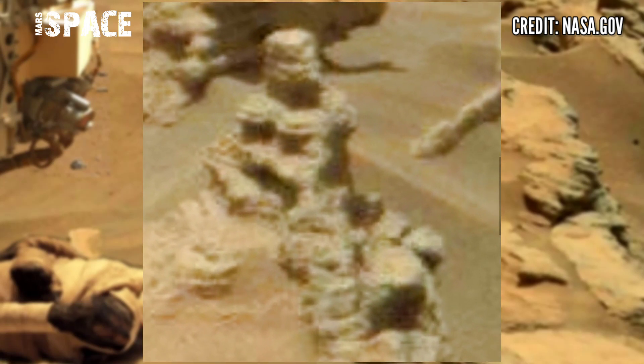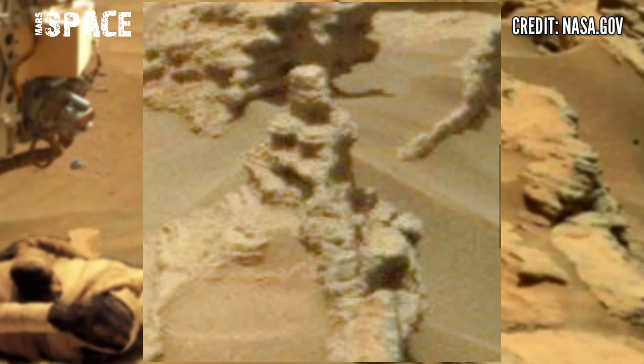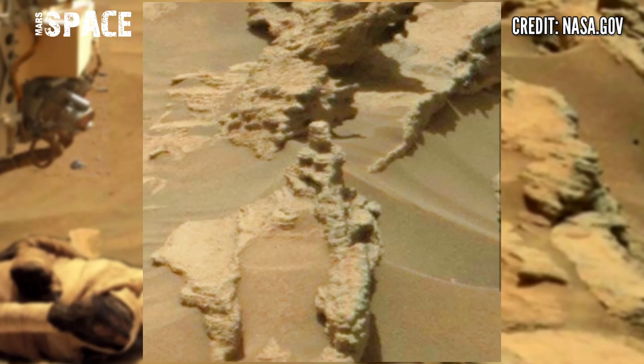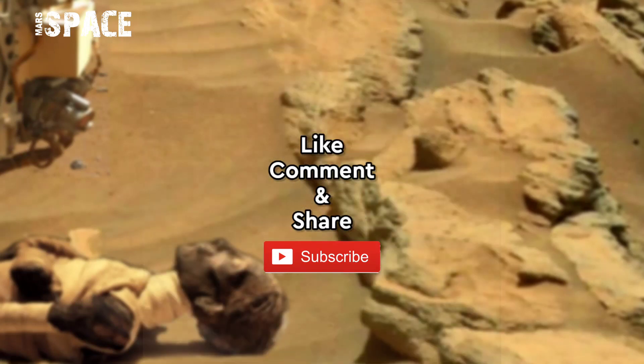Possible mummy on Mars, or fossils of a mummy — what are your ideas about it? Let me know in the comments below. If you liked my video, hit thumbs up and don't forget to share with your friends. Stay connected with Mars Space, thanks for watching.